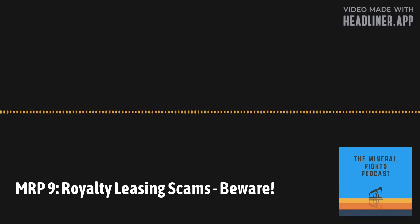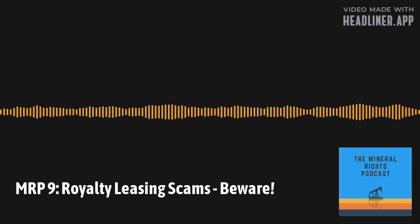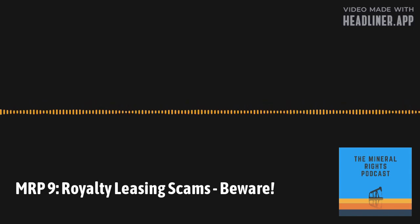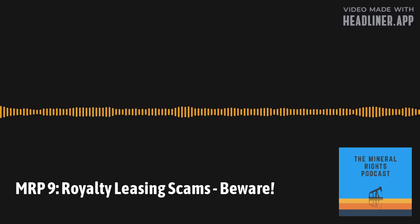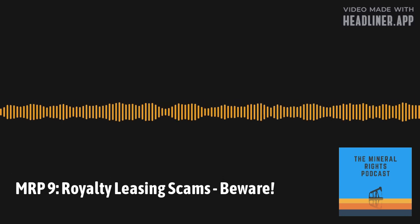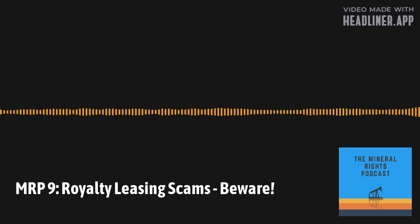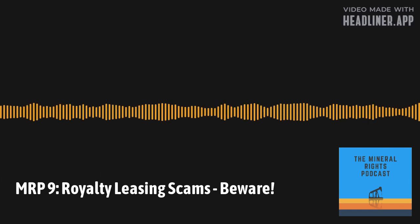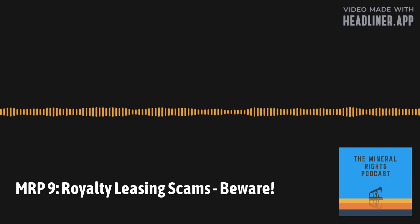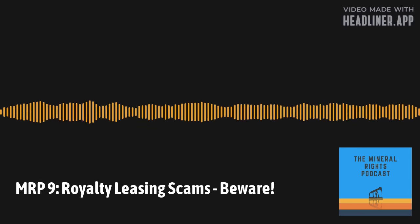With a mineral lease, there are two different kinds. The most common is the paid-up oil and gas lease, where you get the lease bonus and a specific royalty in effect for the entire primary term with no requirements for further payments until production is established. There's also a lease with a delay rental, where you get an annual payment if no production has been established to keep it in effect. The royalty lease offer may look like a top lease. Have you come across a top lease before, Justin?